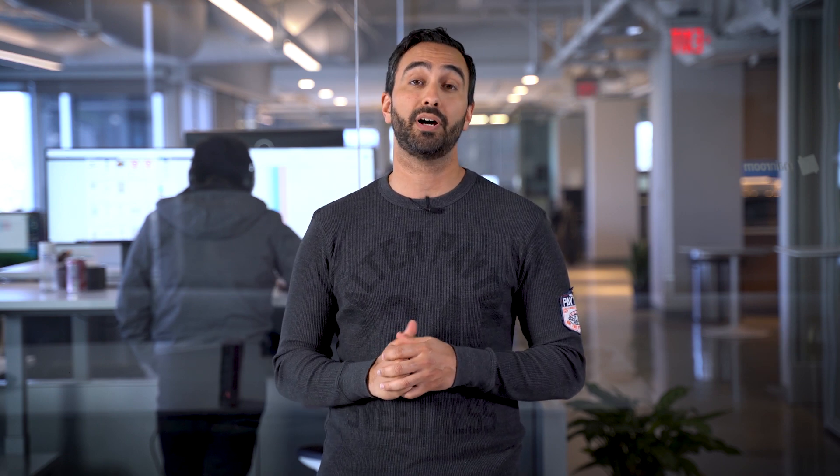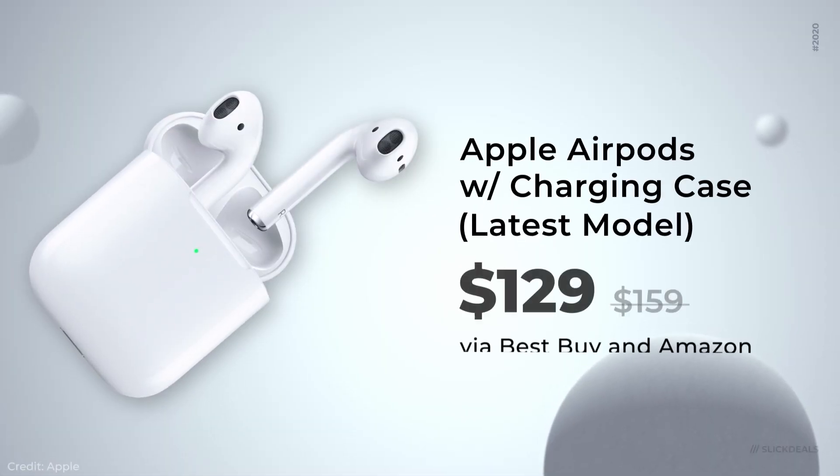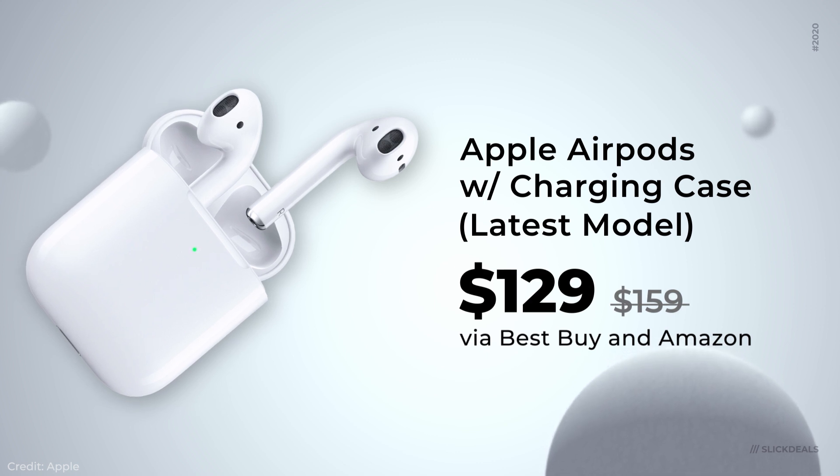Next up, Amazon and Best Buy both have one of the lowest prices we've ever seen for the Apple AirPods Gen 2 at $129. I would definitely go ahead and buy at this price.